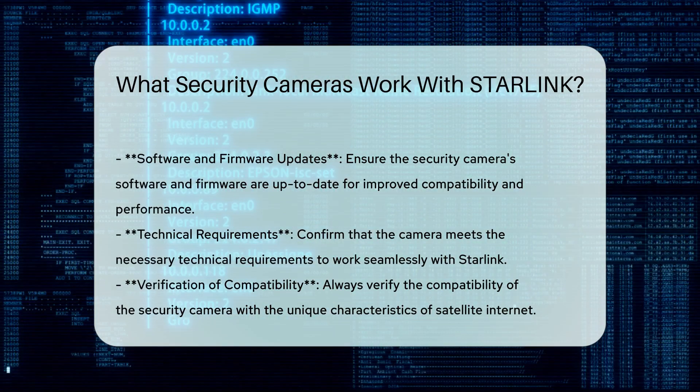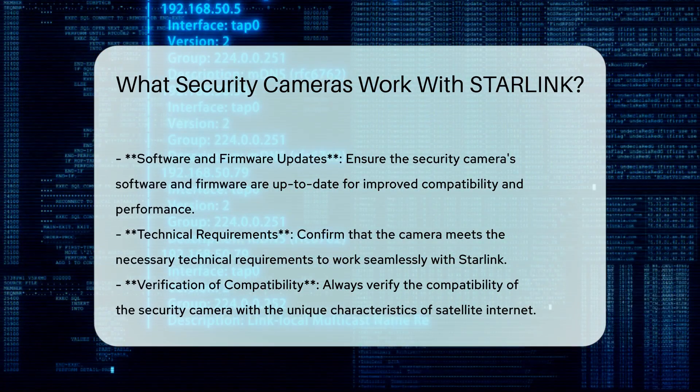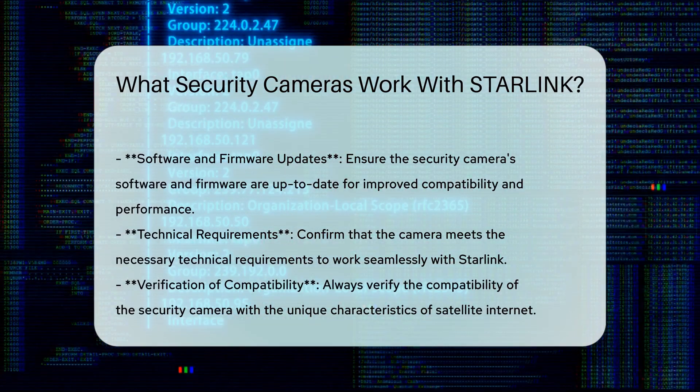Finally, ensure that the security cameras' software and firmware are up-to-date. Regular updates can improve compatibility and performance, ensuring a seamless experience with Starlink.